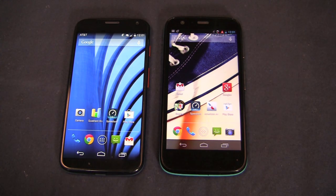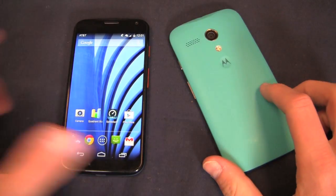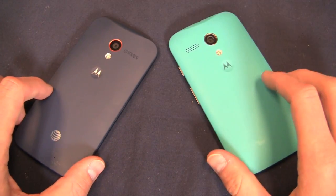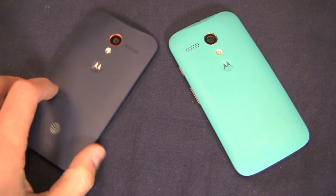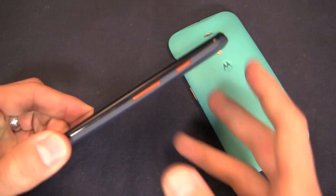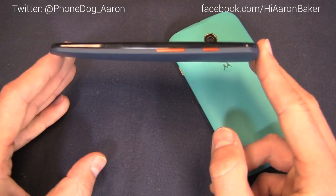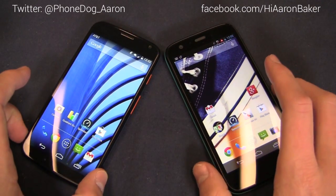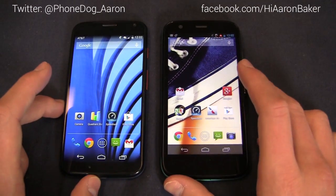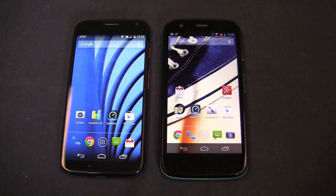That really concludes our versus battle. Keep it locked on PhoneDog.com. I'm on Twitter at PhoneDog underscore Aaron, and on Facebook at Facebook.com slash HiAaronBaker. Let me know what's more important to you — is it the price point of the Moto G and the specs that come with it? Or do you want something a little more, like 4G LTE, the 10 megapixel camera, or the Moto X customization with a red back and yellow accent colors? Thanks for watching — more to come on both of these devices on PhoneDog.com. Have a great weekend, and I'll see you next time.